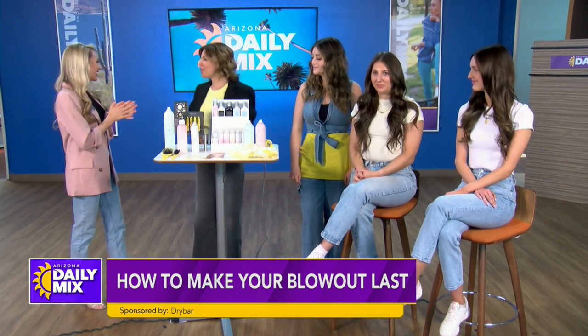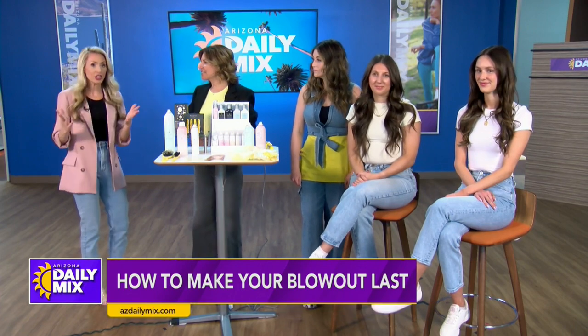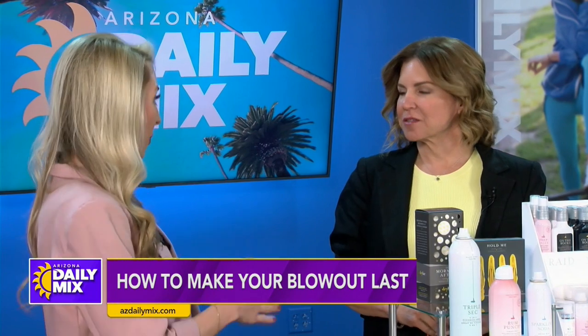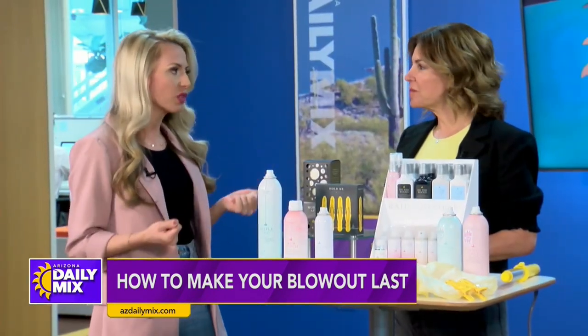Welcome, Amy. We all want those tips on how to make our hair look fantastic, and if we've come in to get a blowout, how to make it last. So hit us with some information here.